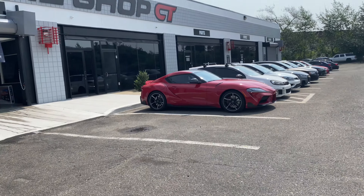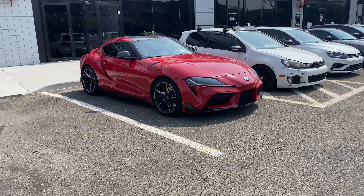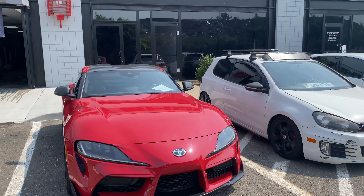Got another Supra — this one's on the R888Rs and also has an aftermarket exhaust. It's got the roof wrap black. This is nice.